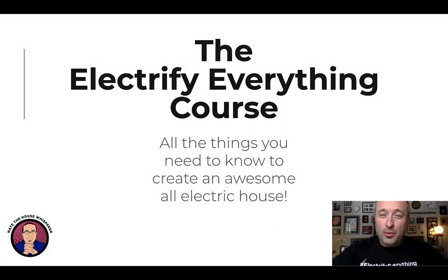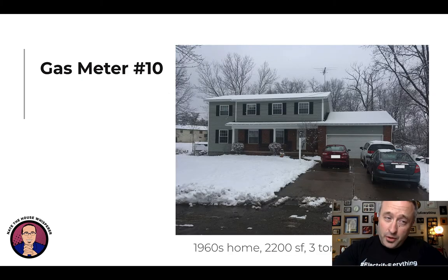Hi, I'm Nate Adams, often known as Nate the House Whisperer, and this is the Electrify Everything course — at least the promo video. In this course we're going to talk about all the things you need to create an awesome all-electric house, so if you're thinking about electrifying everything, this is the place for you.